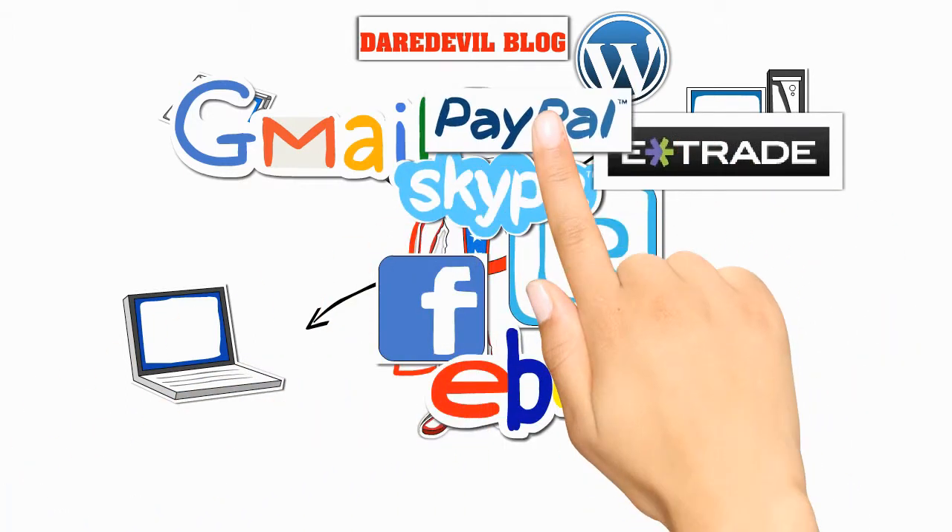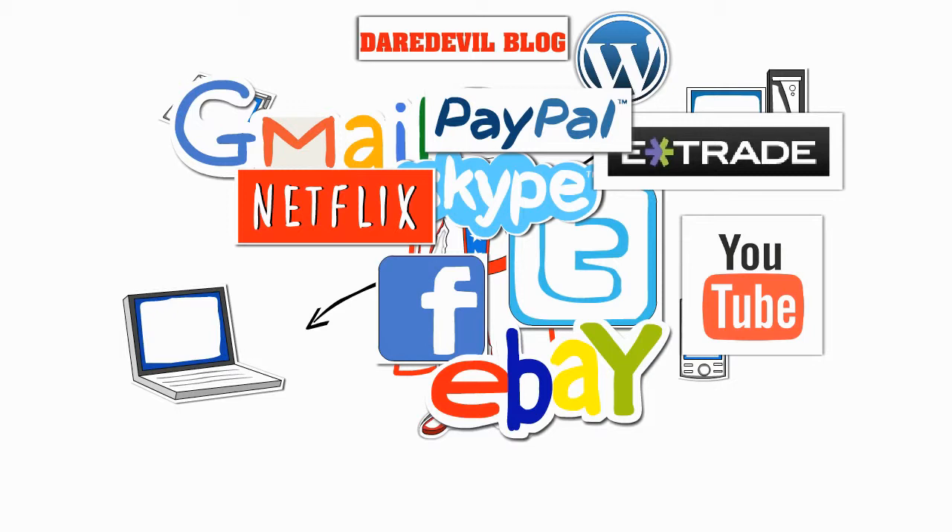He Skypes, sells things, shops, watches movies, and on and on and on. And each and every account he uses has its own username and password to keep track of.